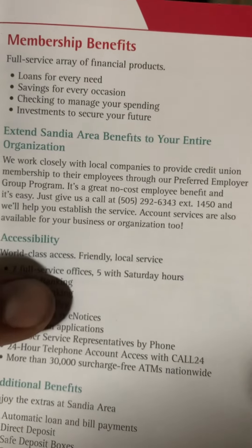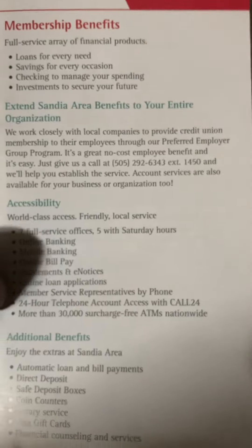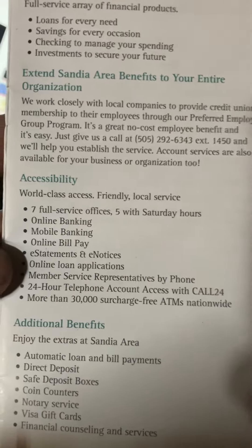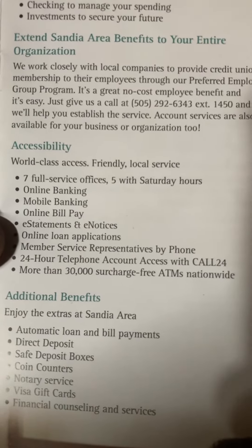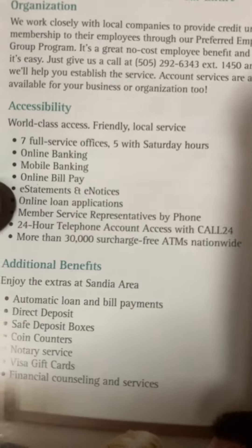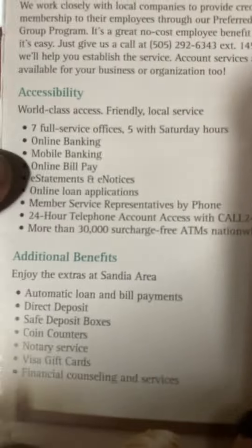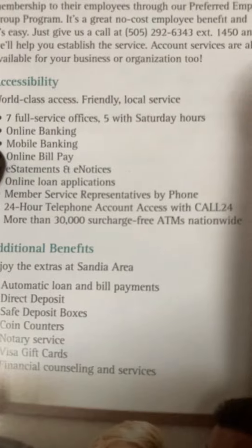We'll help you establish the service. Account services are also available for your business or organization. Accessibility: world-class access with friendly local service. Seven full-service offices, five with Saturday hours. Online banking, mobile banking, online bill pay, e-statements and e-notices, online loan applications, member service representatives by phone, and 24-hour telephone account access with Call 24.